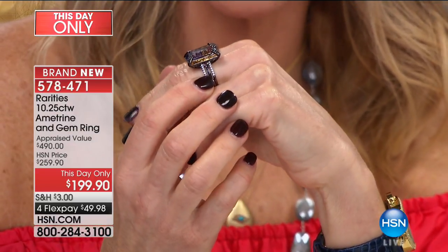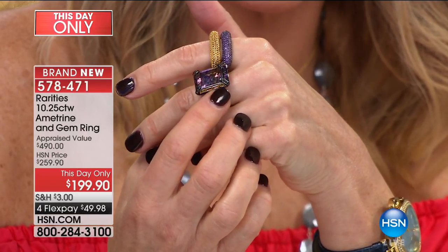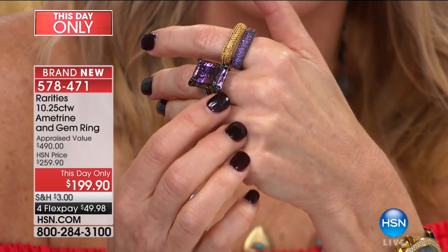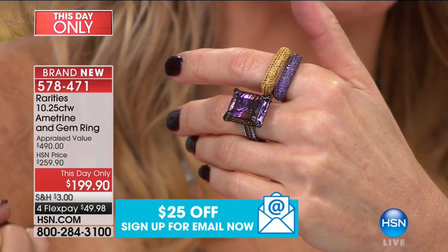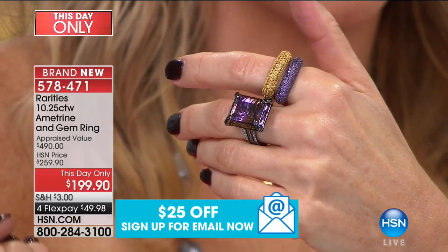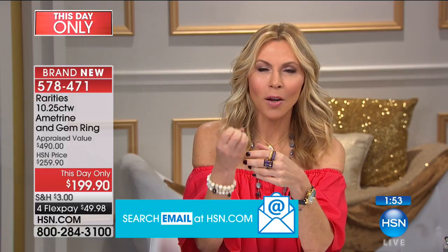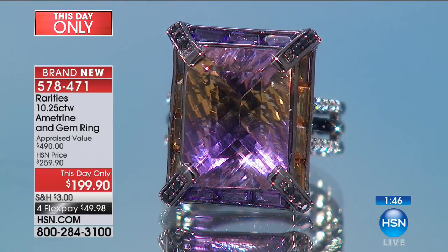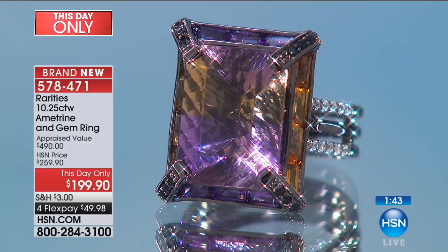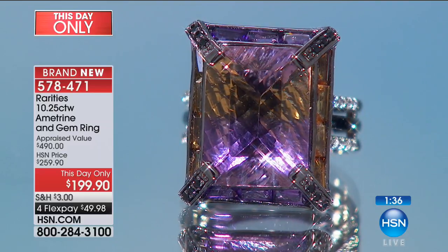These are citrine baguettes on one side, and on the other side, amethyst baguettes. Baguettes are a magnificent art deco cut gemstone — we see so many diamonds with tapered baguettes on the side, or emerald cuts, which is basically a form of a baguette cut. Next to that bright, incredible fantasy cut ametrine, these baguettes provide the stability, the grounding, the beauty, the intricacy of the cut. Even the prongs — there's black spinel on the prongs. There's black rhodium on the silver. That's all white zircon down the shank.